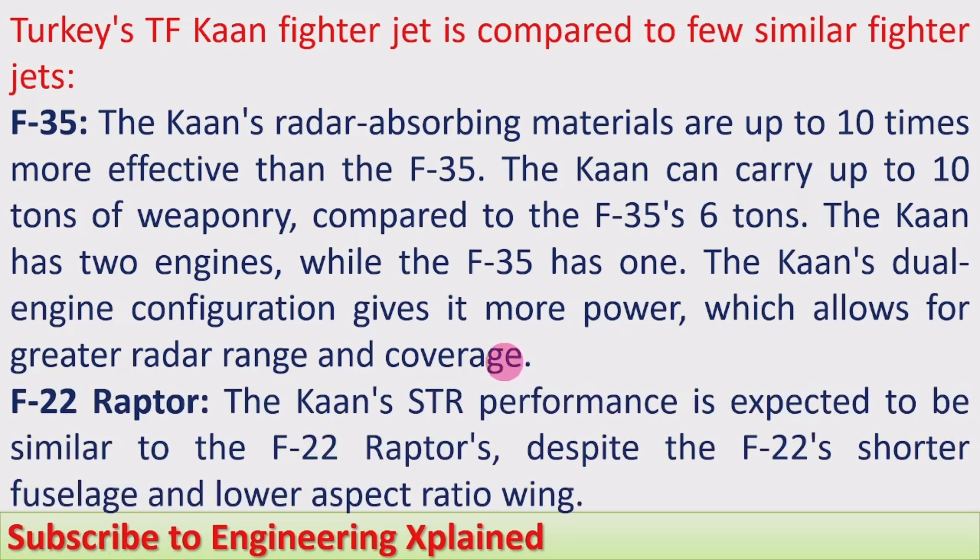Compared to the F-22 Raptor, the Khan's self-tuning regulator performance is expected to be similar, despite the F-22's shorter fuselage and lower aspect ratio. However, some performance features of the Khan are somewhat lesser than those of the F-22 Raptor.